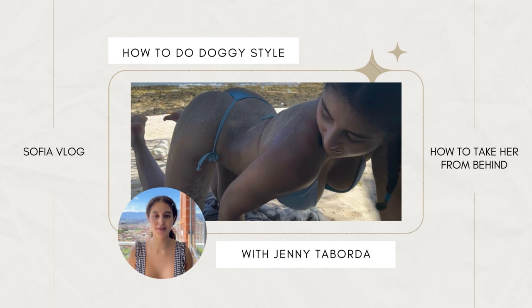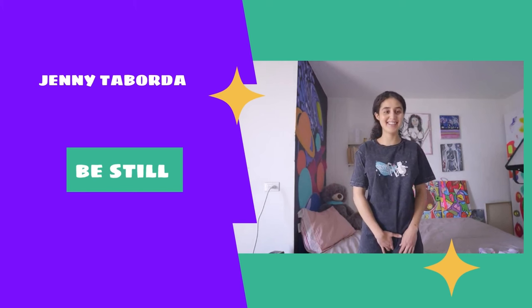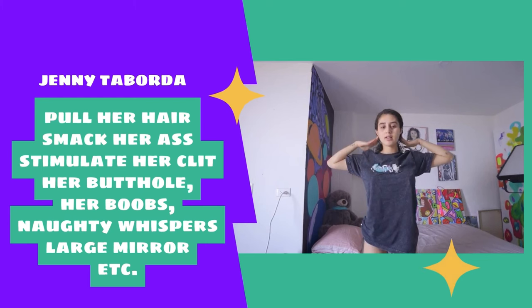You can also allow her to move — become still and let her roll her hips and move any way she pleases. Additional ideas include pulling her hair, smacking her ass, reaching around to stimulate her clit, grabbing her boobs, whispering in her ear, or placing a large mirror near the bed so you can see each other.